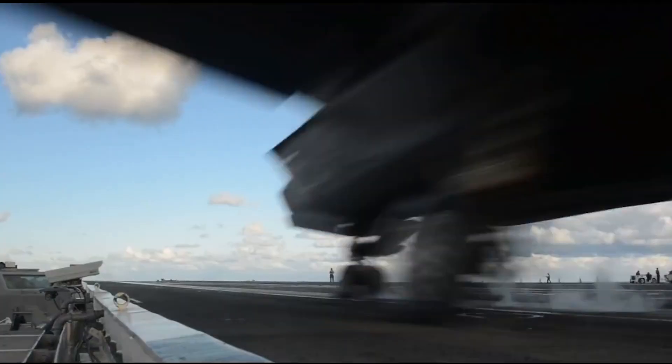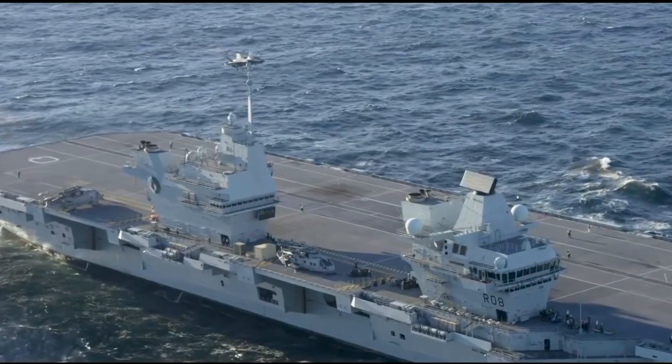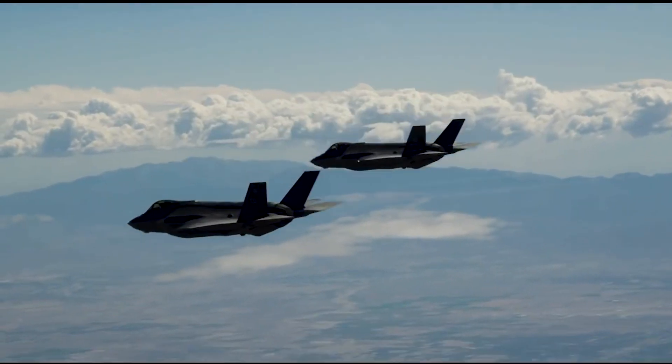The F-35B, STOVL — short takeoff and vertical landing — was built for the U.S. Marine Corps and the U.K. Navy and Air Force. And the F-35C, CV — carrier variant — was built for the U.S. Navy.